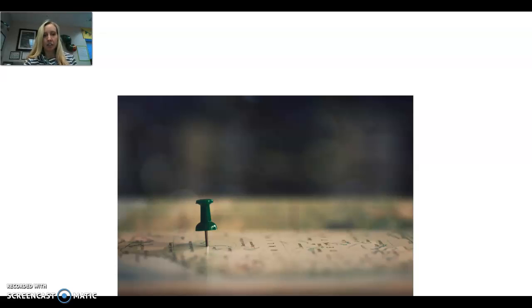This is a green pin. The first word is pin. Say the word with me: pin. Let's make the sounds: Puh, IH. One more time: Puh, IH. Pin.